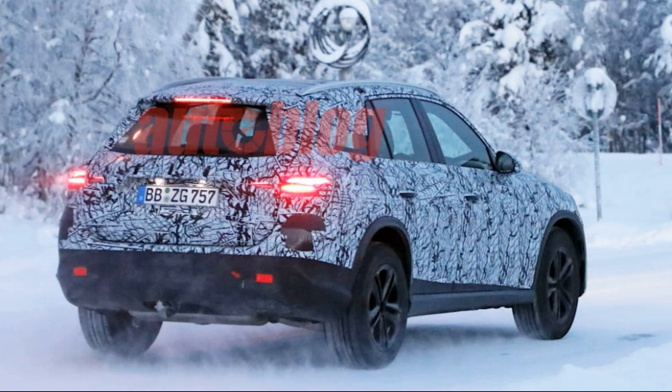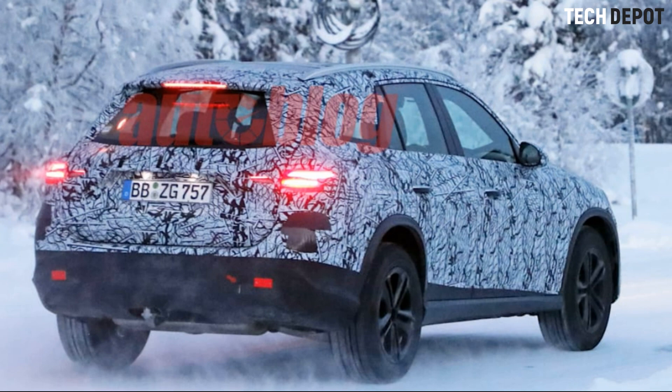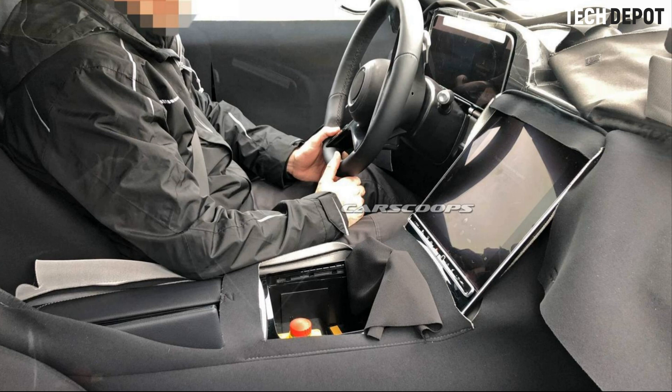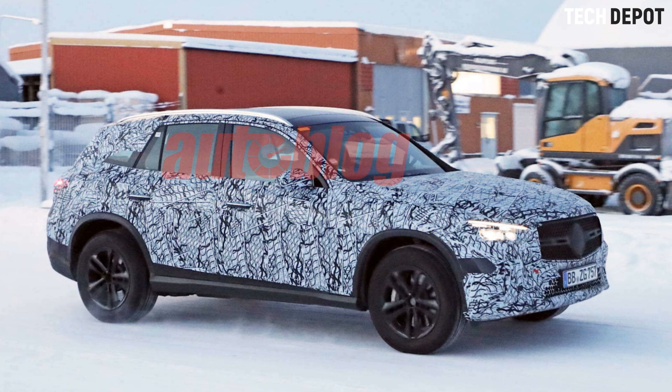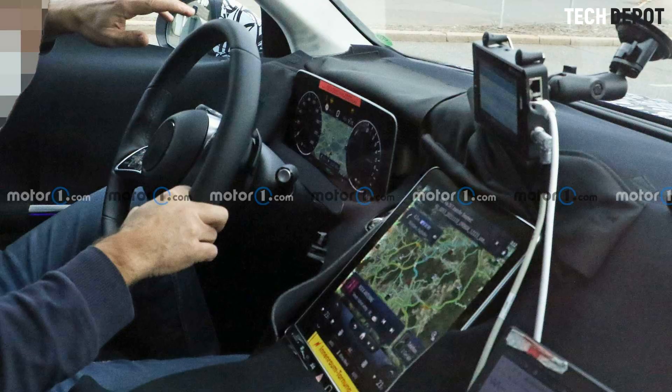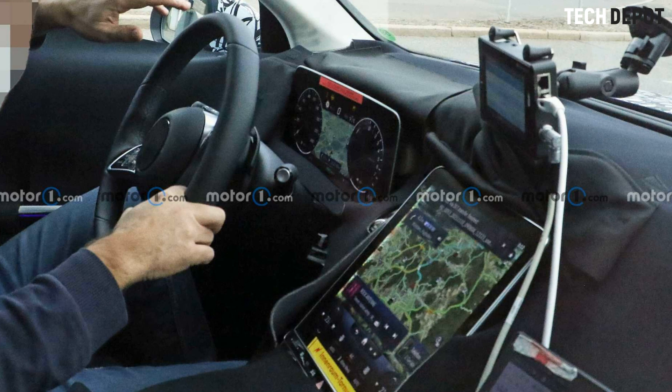It shouldn't come as a surprise to anybody, but spy shots of the next-gen Mercedes-Benz GLC class just revealed that its interior will resemble the tech and design of the already revealed new C-Class. This new set of shots takes a peek inside at a GLC tester, giving us a full view of the vertically-oriented 11.9-inch infotainment touchscreen and 12.3-inch digital instrument cluster — sizes we know exactly because the screens appear to be lifted directly out of the 2022 C-Class.